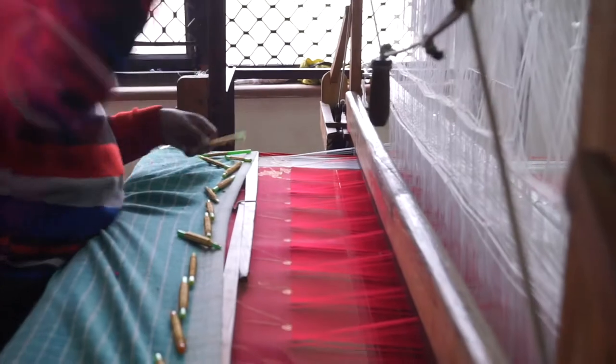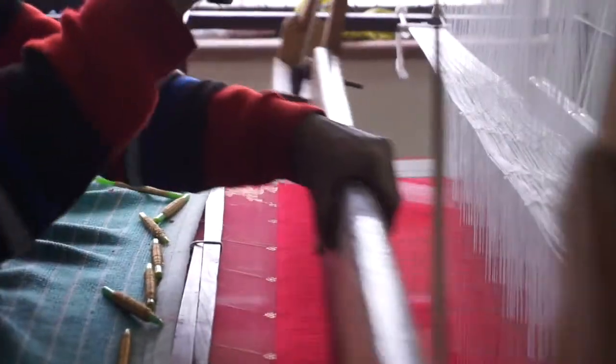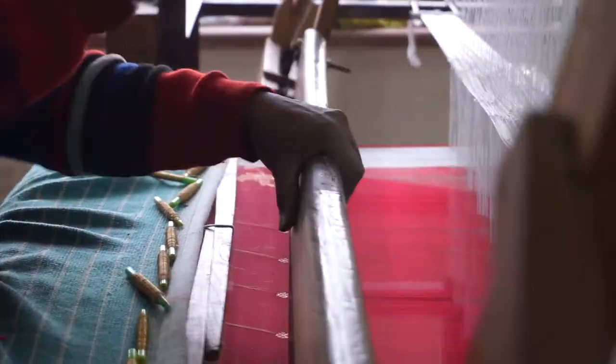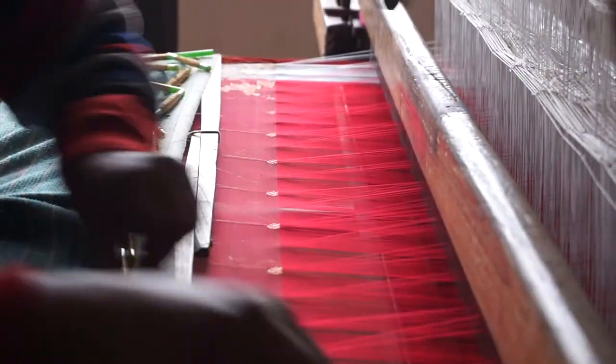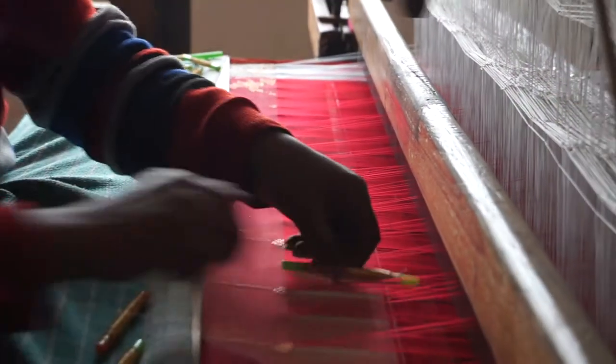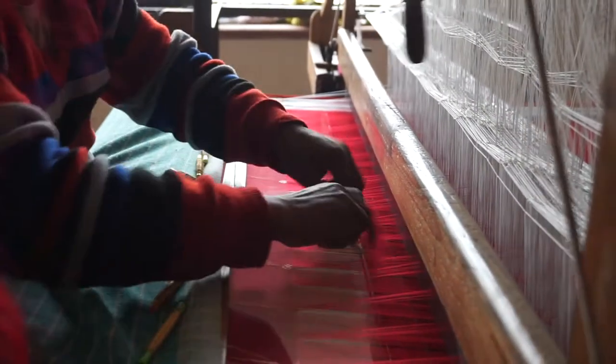These motifs are primarily hand woven on Chanderi fabric with a hand loom or the use of needles. Various needles are used to weave different motifs on one fabric. The motifs' grace lies in the colors of threads used, which can be gold, silver, or copper.